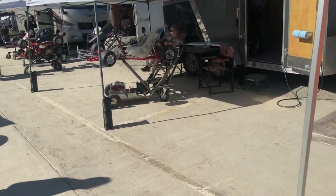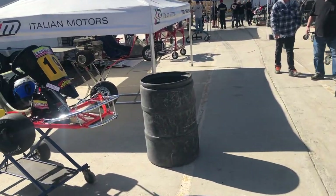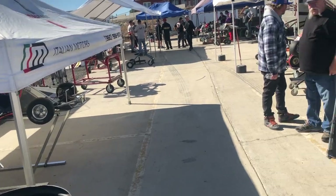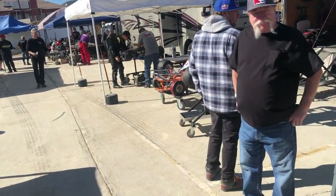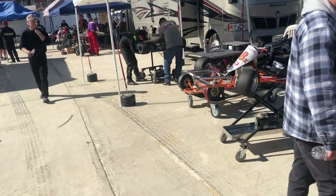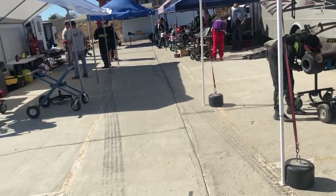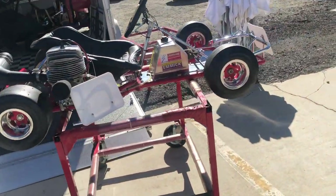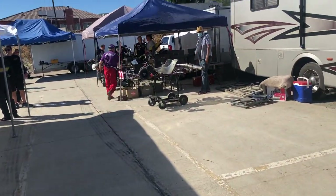I came out here to buy some carts to offer to my customers. I bought six carts out here, which I'll be offering all race ready, all ready to go. This is just an absolute fall. You guys should get involved in it or at least buy one and put it in your nice car showroom. You'll be surprised how many looks and how much attention the cart will get.